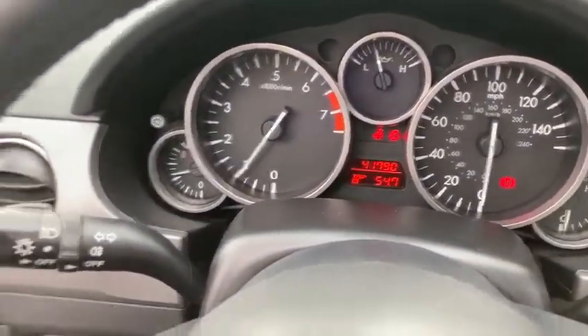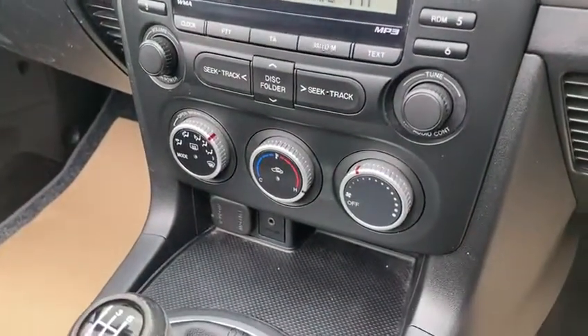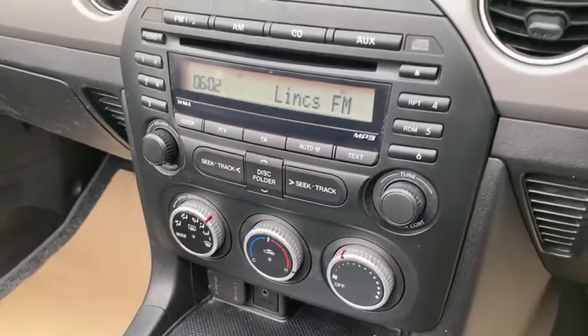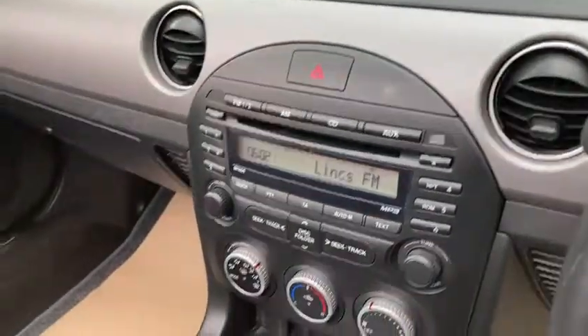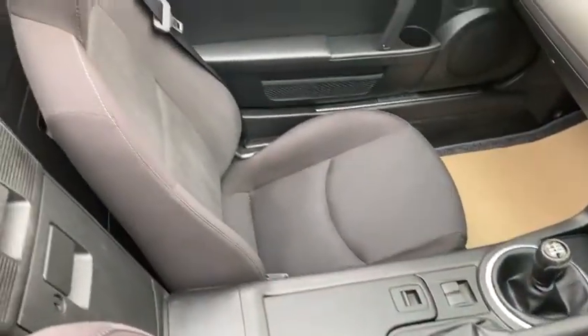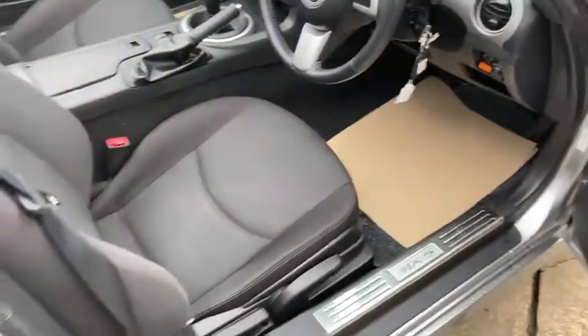There's the miles — 41,790. It's got a radio CD with an AUX connection also. All the seats are in fantastic condition, and all the floor mats are in there.